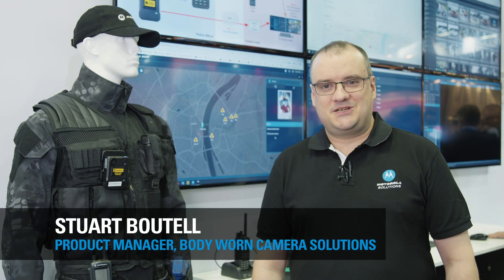Hello, my name is Stuart Butel. I'm the product manager for Adizik's video badge and video manager, and I'm here today to talk about our Connected Police Officer and Command Central Aware, to give dispatchers situational awareness and overview of events in the field for the Connected Police Officer.